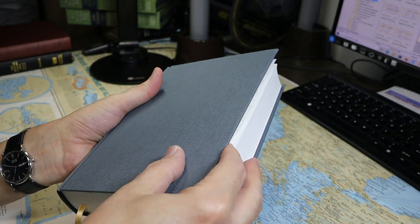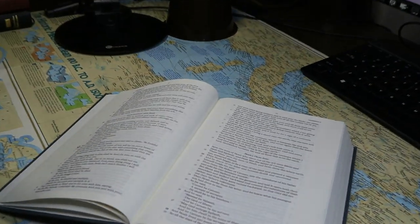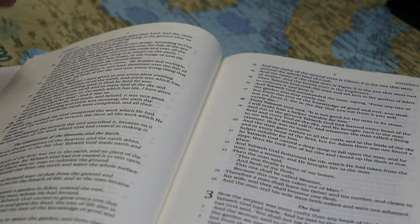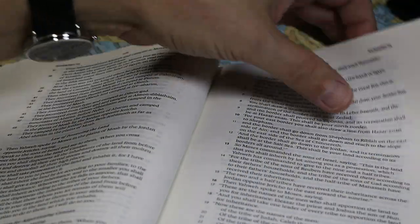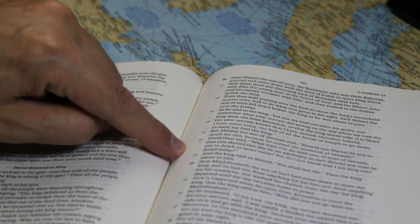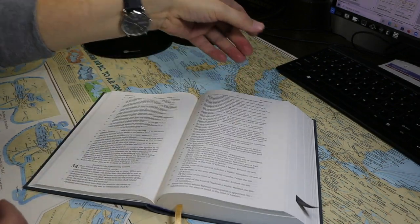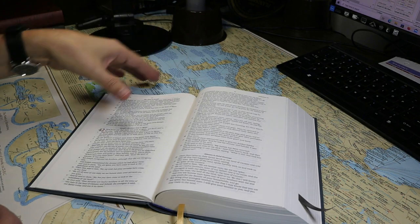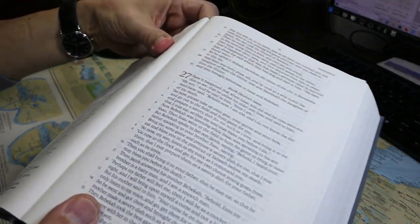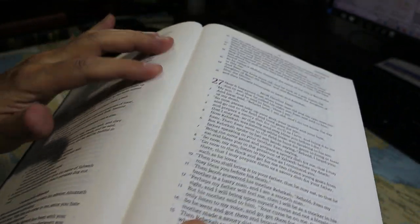We have blue head and tail bands, which go nicely with the slate gray cover. It is a sewn binding that lies open in Genesis very easily. I did break this book in, but I really didn't need to — I can go to the beginning of Genesis and it lies open. Because the inner margin is so wide, you really don't have much difficulty with the text dropping off into the gutter towards the middle of the book. You can see the stitching in the gutter — it's definitely a sewn binding.